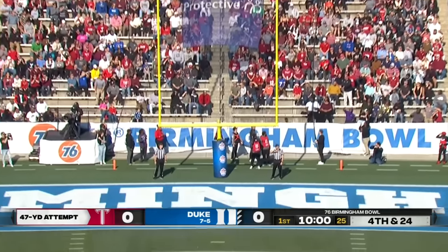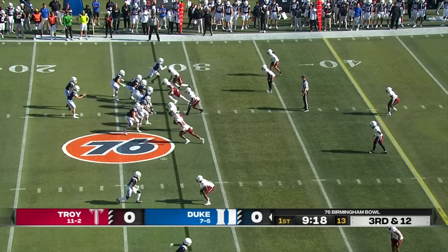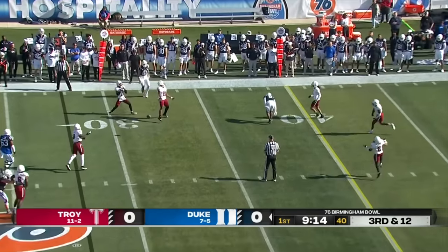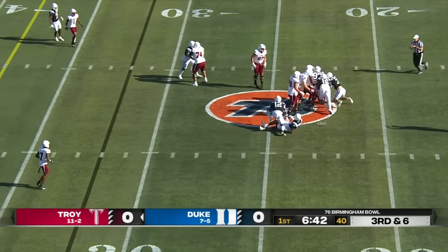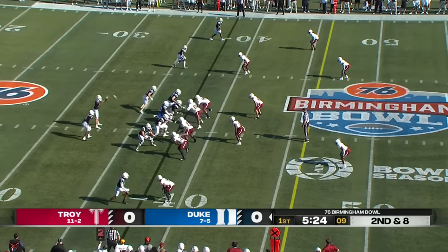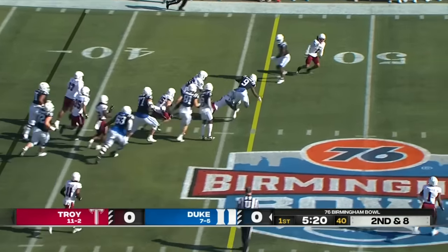No good on the field goal attempt, and certainly things changed when he suffered the toe injury. Troy brings four, they still get pressure — nearly picked. Those 300-pounders up front bring pressure and they got to Watson. A Duke sack on third down.